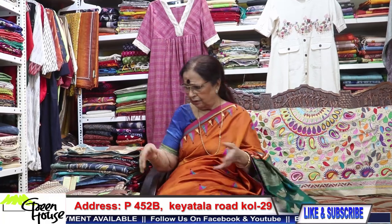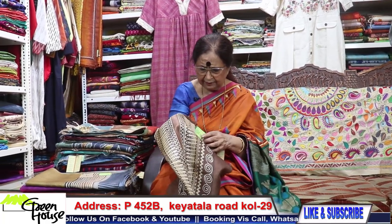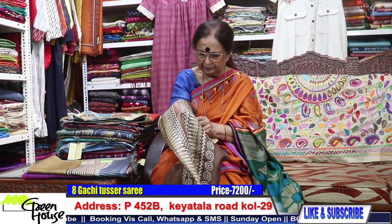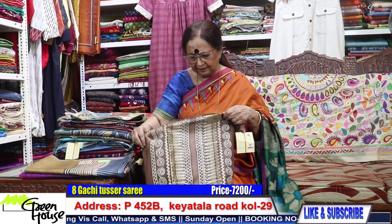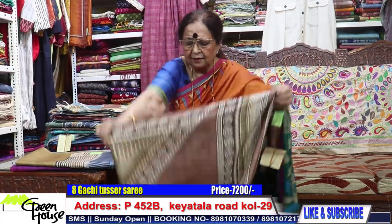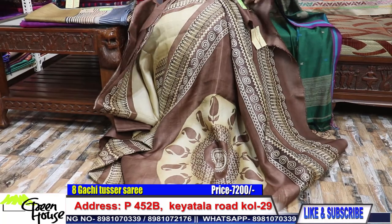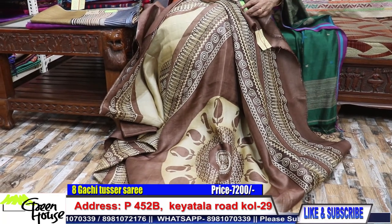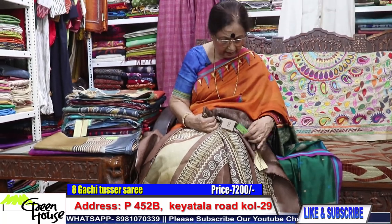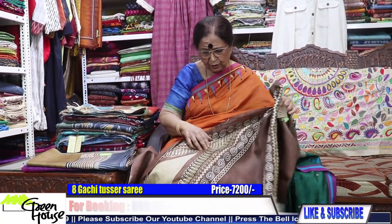You can see our YouTube again and again to select your sarees. Don't be in a hurry — they are all good, selected ones. And this tusser — look at this gachi tusser print, a lovely thing. If you take a half tusser as well, you can take three tussers together. This is 7,200.